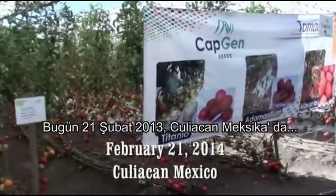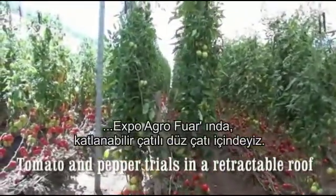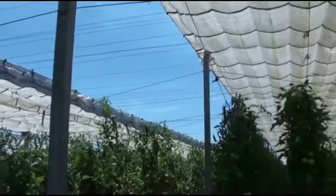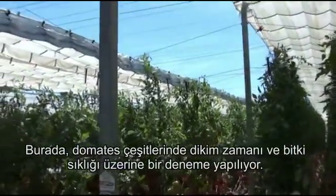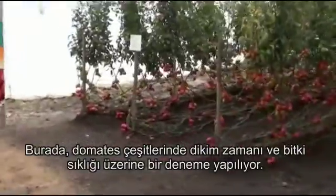It is February the 21st, 2014 and we are at the Expo Agro Trade Show in Culiacan, Mexico. You are in a retractable flat roof house where we are doing trials on various varieties, planting dates, and planting densities.